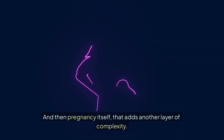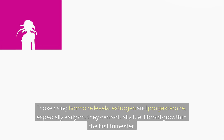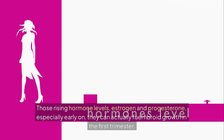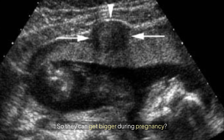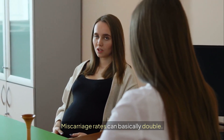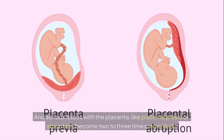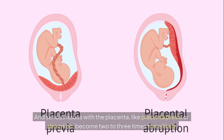And then pregnancy itself adds another layer of complexity. Those rising hormone levels — estrogen and progesterone, especially early on — can actually fuel fibroid growth in the first trimester. This means increased risks: miscarriage rates can basically double, there's a higher chance of preterm birth, and serious issues with the placenta, like placenta previa or abruption, become two to three times more likely.